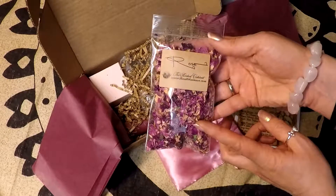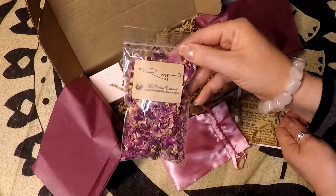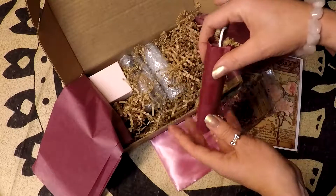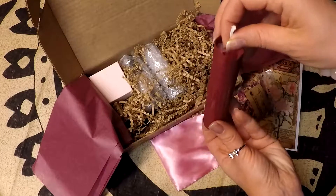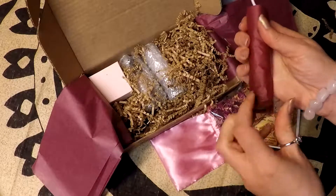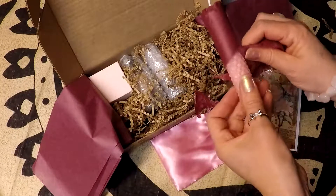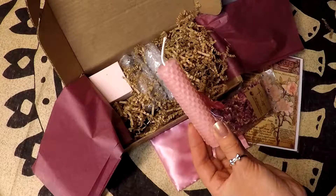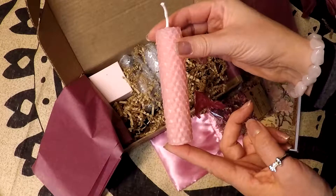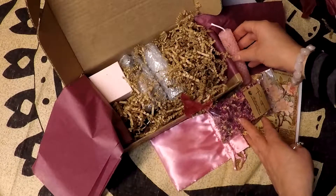And here's a nice bag of dried rose petals — very, very pretty. And here's our spell candle. I'll tear it away from the tape. This is really pretty and it smells wonderful — look how pretty this is already. This is a great composition.